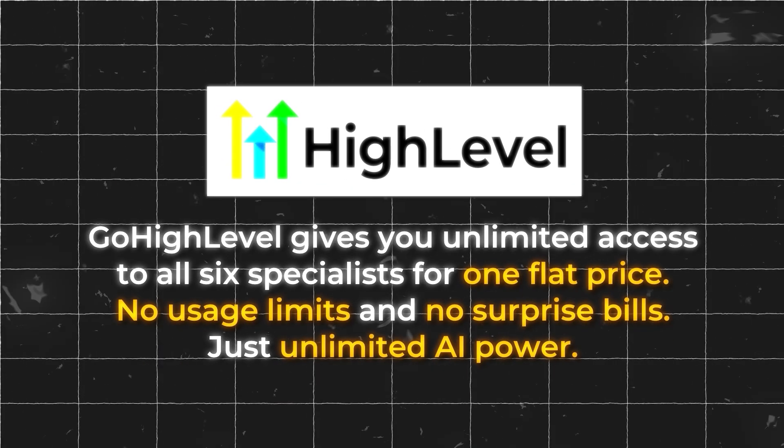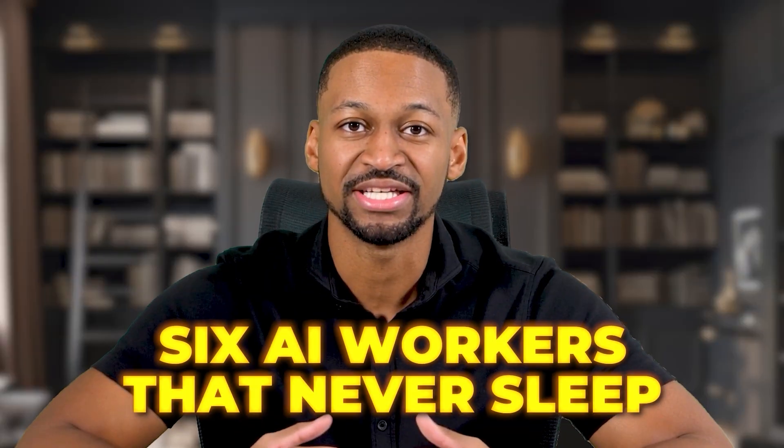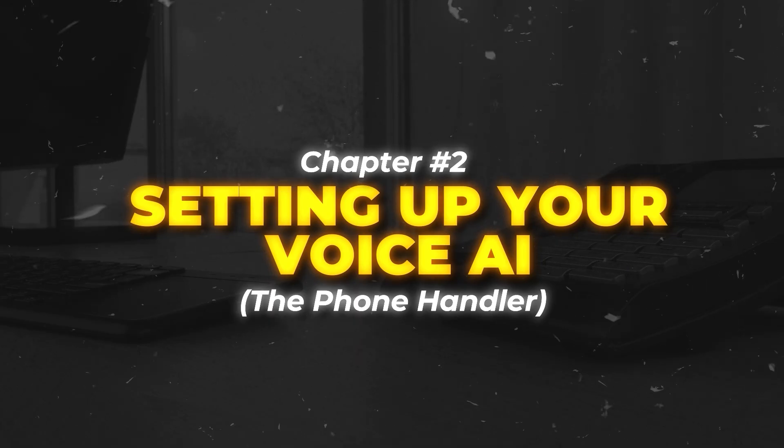Here is what makes this incredible for 2025. While other AI tools charge you for every minute or every task, Go High Level gives you unlimited access to all six specialists for one flat price. No usage limits, no surprise bills, just unlimited AI power. The total cost is just $97 per month. That is less than what most businesses spend on one part-time employee for a single day. But you get six AI workers that never sleep, never take breaks, and never ask for raises. Now let's move to chapter two: setting up your voice AI employee.